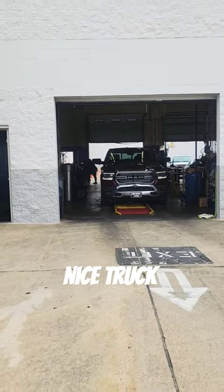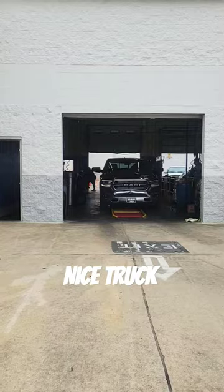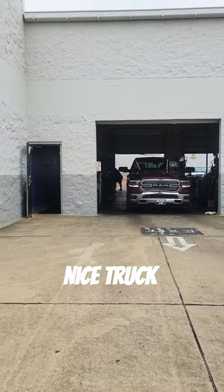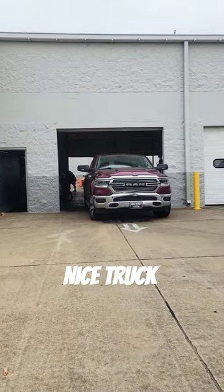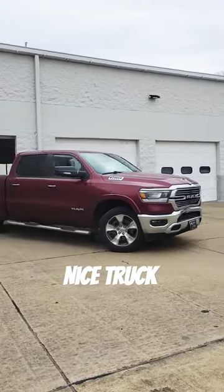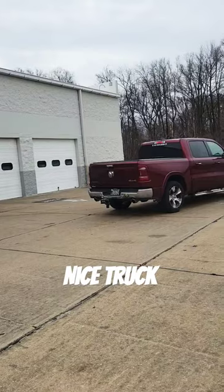2021 Dodge Ram, a Hemi — it'll be the truck vehicle of the day. Engine size is a 5.7. Oil filter is $160, oil capacity is 7 quarts, oil type is 0W-20, fully synthetic Pennzoil.